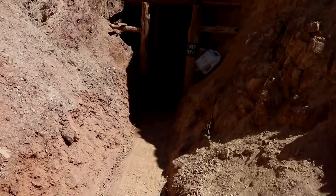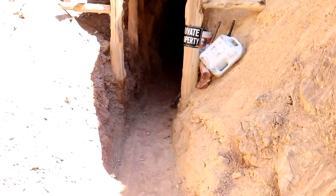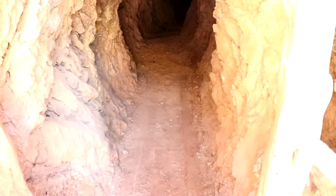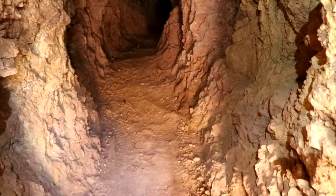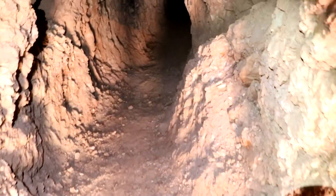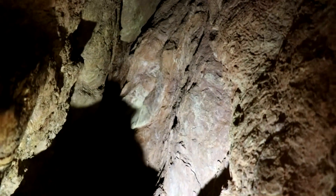Let me turn up the ISO real quick so you can actually see in here. Just get brighter as we go in. So this here is a pile of clay — it's actually fault gouge. It came down through this fault here. The rocks moved at some point. We're pretty sure this fault is actually no longer active.